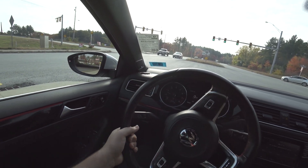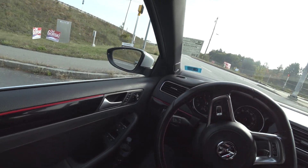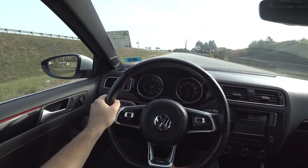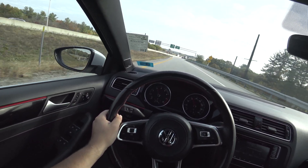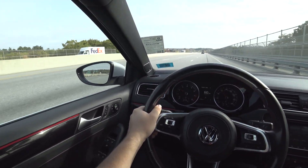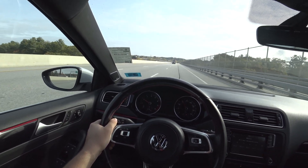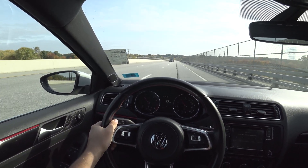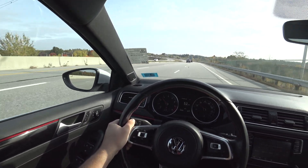I'm a huge fan of these cars. They are so much fun to drive. Rev-match downshifts are a breeze.